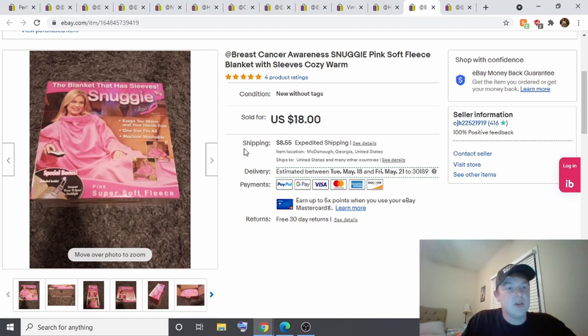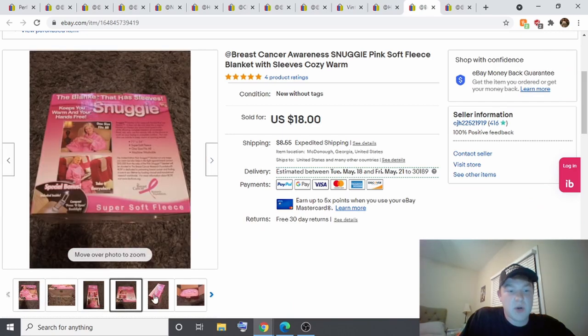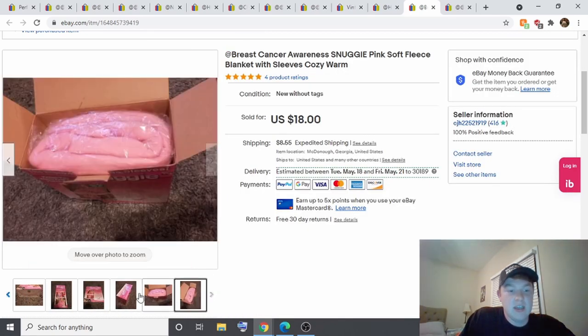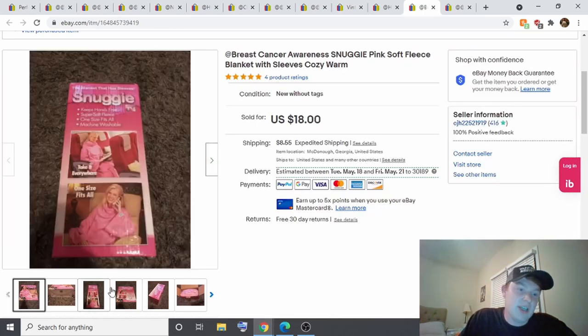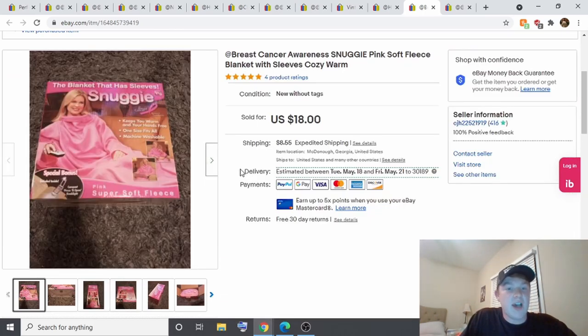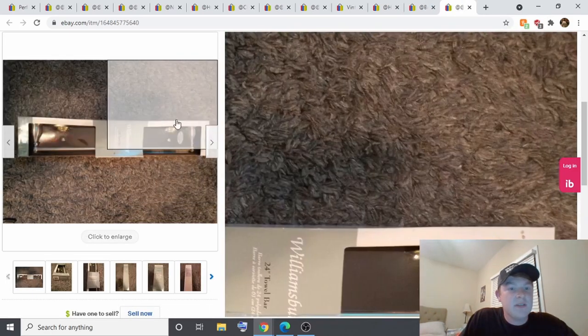This Snuggie came from a garage sale. I kept adding items and asking the seller what my total was, and since it was end of day she gave me everything for half off. The Snuggie was marked $5, but I noticed it was brand new in the package — the bonus book light was still inside too. I paid $2.50 for it and sold it for $18.